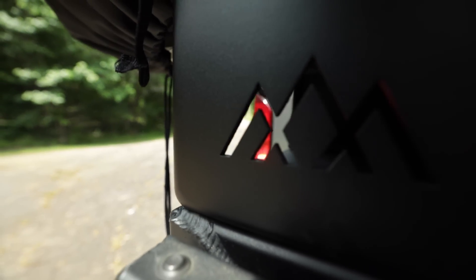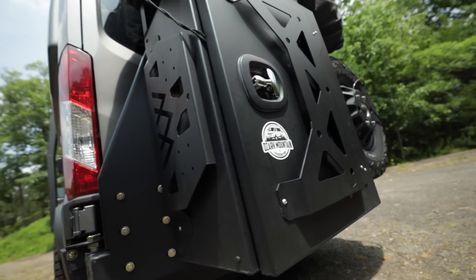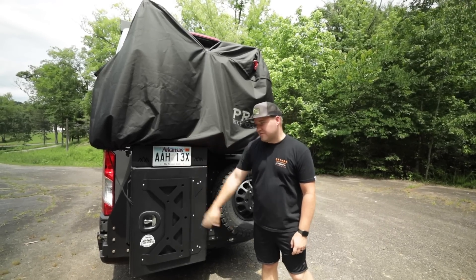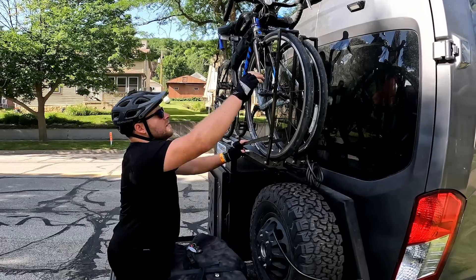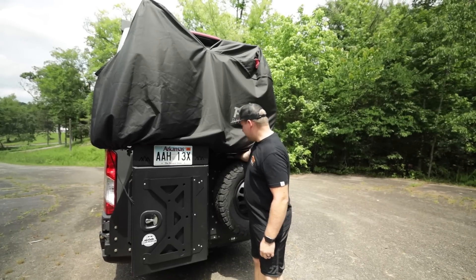Starting in the back, we have this bumper made by Backwoods Adventure Mods — shout out to Backwoods for being amazing. It holds our spare tire. Our accessories are in this dry box here — it's waterproof. We keep all of our propane and gas in there for our stove and all that stuff. It also has a bike rack on top. If we want to access the inside, we just lift this handle.